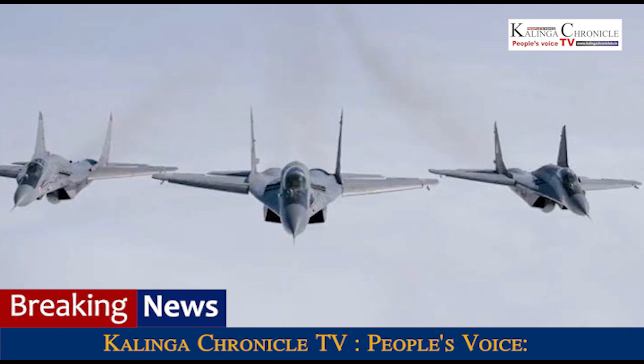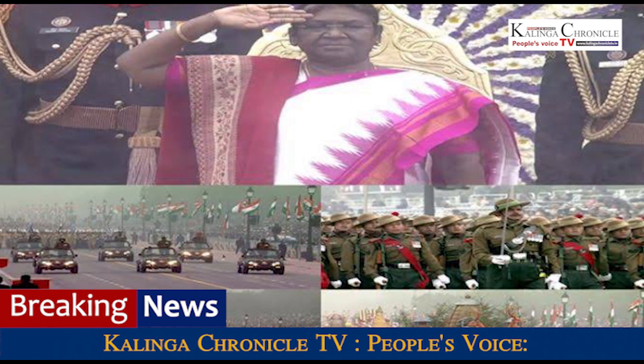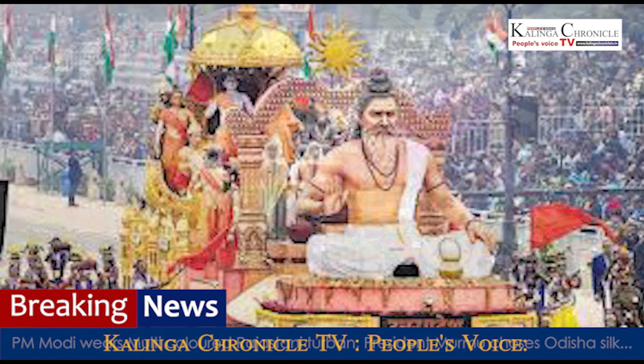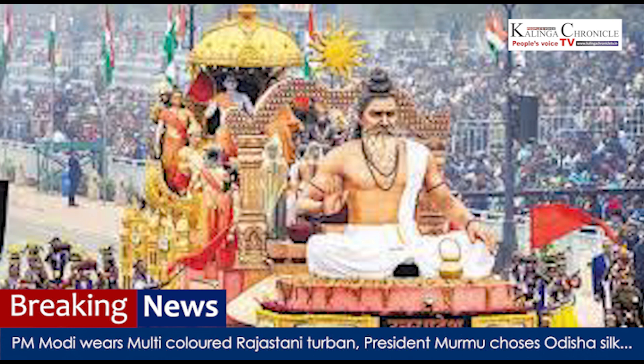In 2021, on the 72nd Republic Day, PM Modi wore a red bandage headgear which was a gift from Jamnagar's royal family. In 2020, PM Modi wore a saffron bandage headgear.